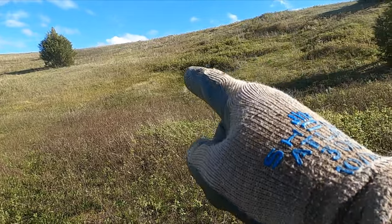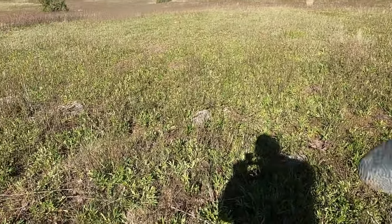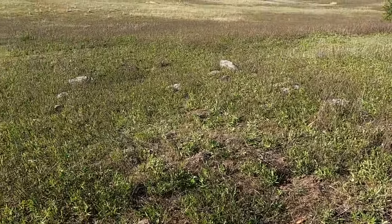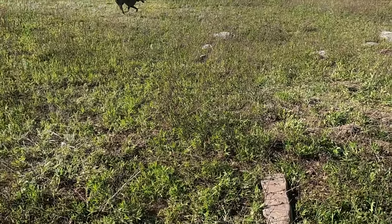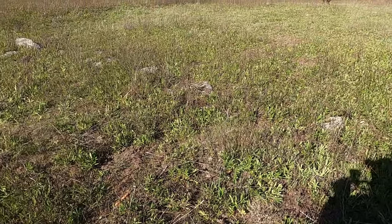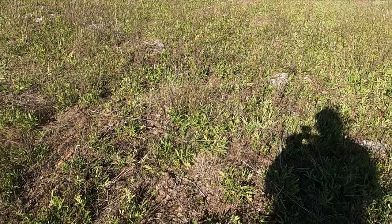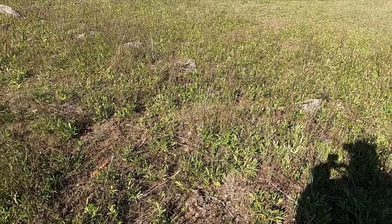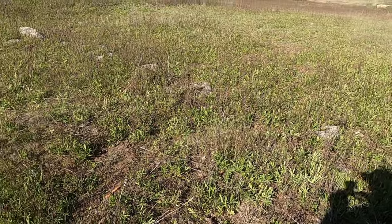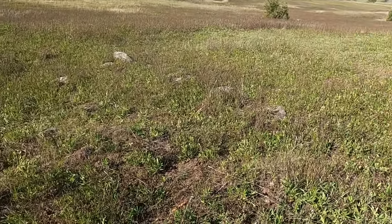Yep, horseshoe! So that divot right there, that's the cellar. See those rocks? That's the actual foundation — a lot smaller. That other building was for sure the outbuilding. But how many times have you made that mistake? You're like, oh there's nothing here, it was just an outbuilding — and you didn't find the actual house. I guess you learn something every time.